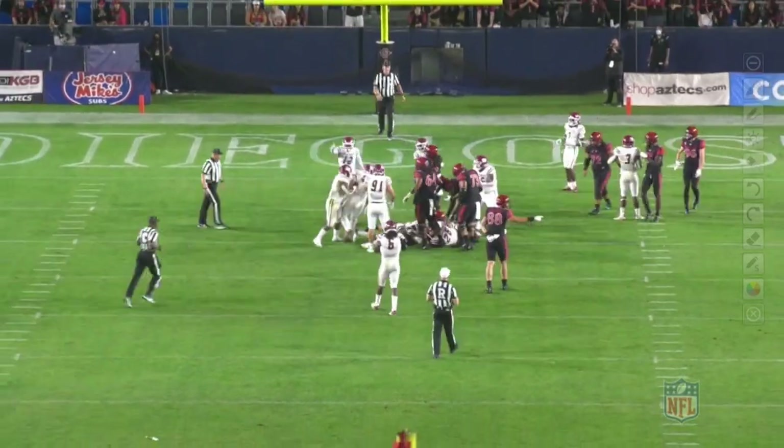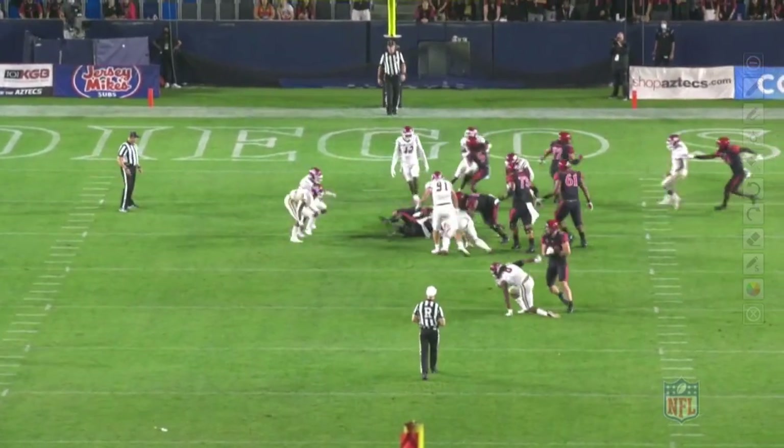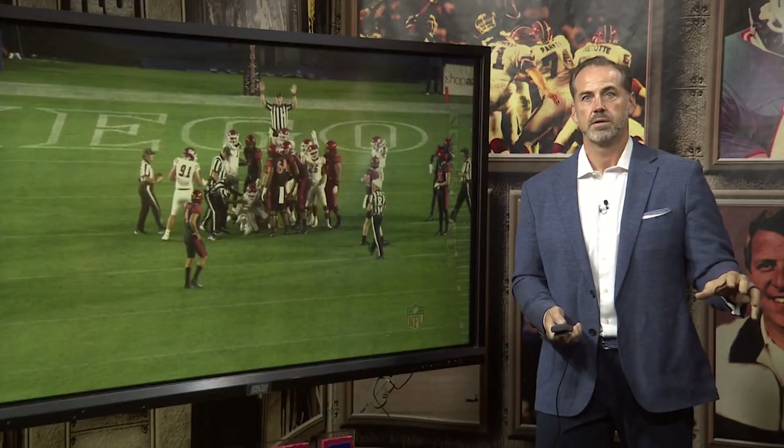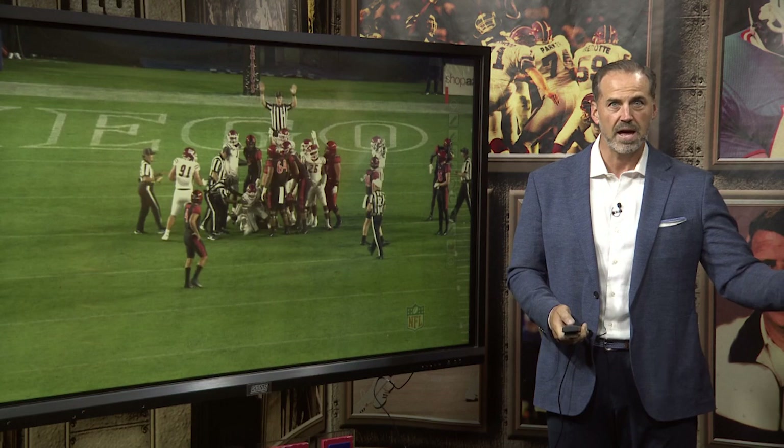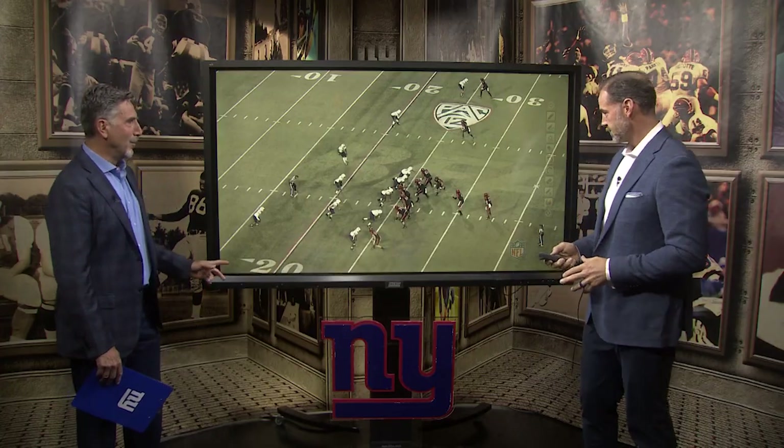He looks over to the side — for him, that's like catching a touchdown pass, getting a pancake in the run game. No doubt you're going to see him at the point of attack on run plays. You're going to see him line up in the backfield, you'll see him in motion, and he can block on the move.